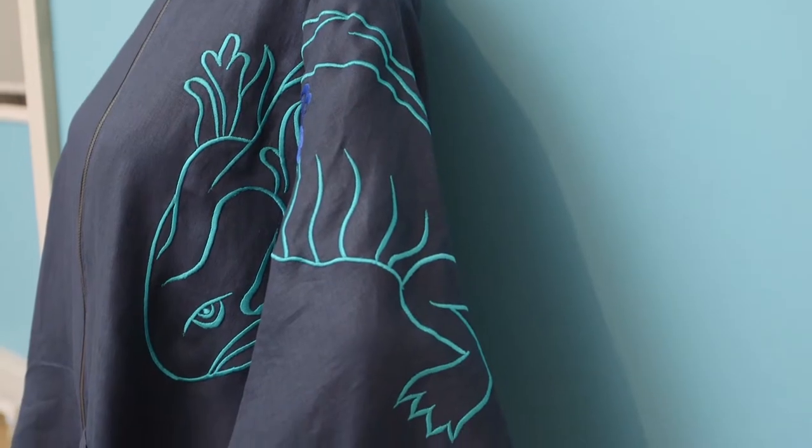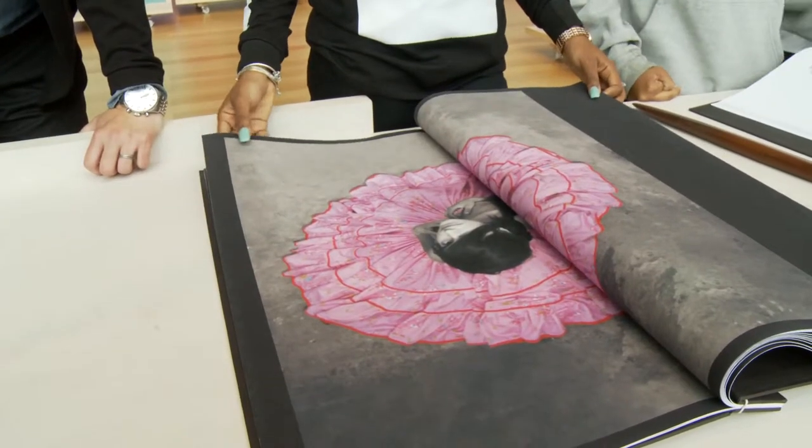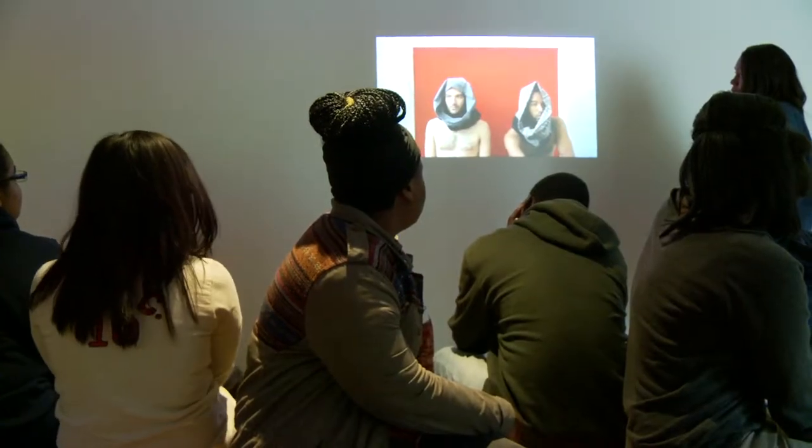One of the interesting things about this exhibition is that we've used many different forms to look at fashion. We've used photography, we've used film, and we've used dance and movement, and then there'll be a lot of workshops, so there's process in the making in the room. It's a way of looking at something from many different points of view — an experiential way of looking at things.